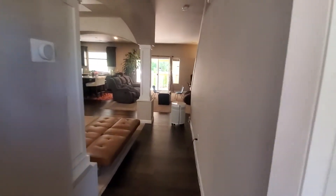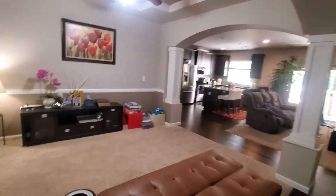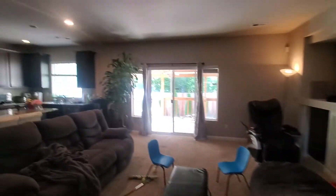Go in the front door here. Nice wood floors here in the entry. This could be used as an office, family room, or dining room. Living room here, kitchen.